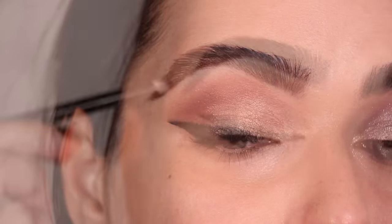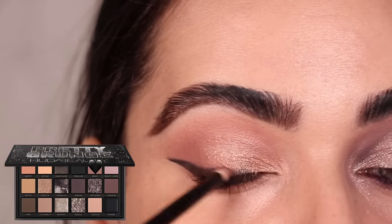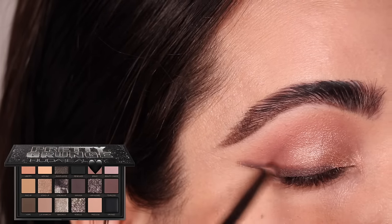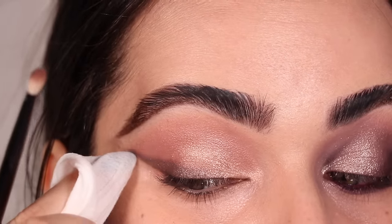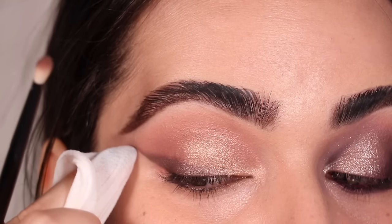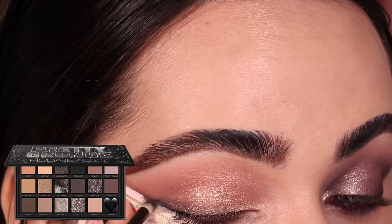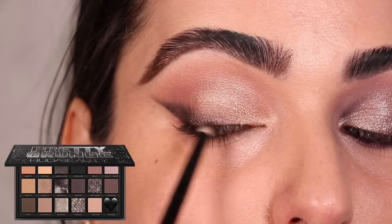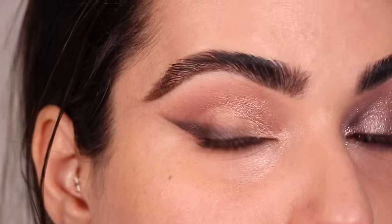I'm grabbing the color Brave on a Refer number 3 and running it through the edge of the wing, back and forth very lightly, just to diffuse the upper edge. With a makeup wipe and my nail I'm cleaning the lower edge. I intensify Grunge a bit on the lower edge once more, and I think we've achieved the smoky liner.